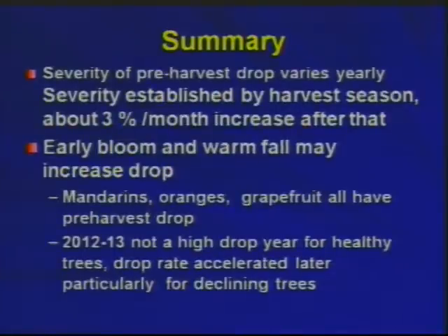This year, weather-wise, bloom date didn't appear to predict an expected high drop year — but of course it is. So now, what is going on?